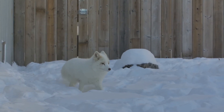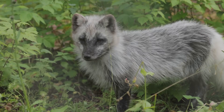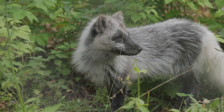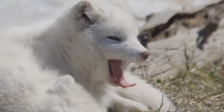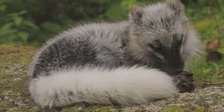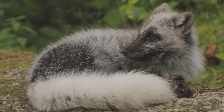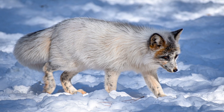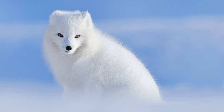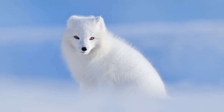The Arctic Fox is a small, furry mammal — about the size of a house cat, but way fluffier. Their thick fur coat changes color with the seasons. In the summer, their fur is brown or grayish, helping them blend in with the rocks and tundra. But when winter arrives, their fur magically transforms to a brilliant white, making them practically invisible against the snow.